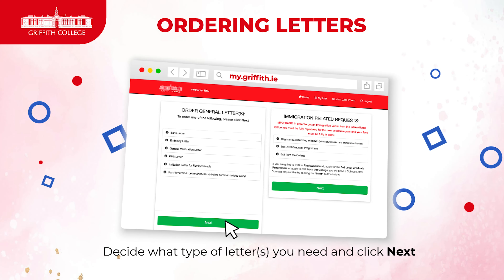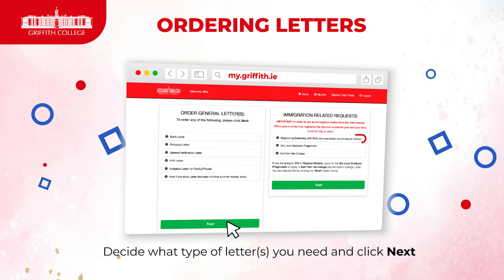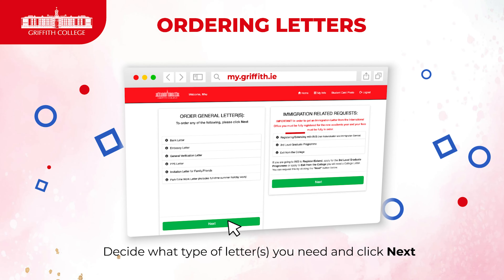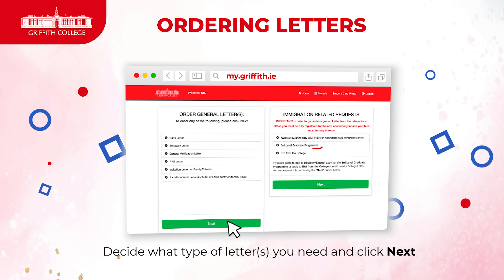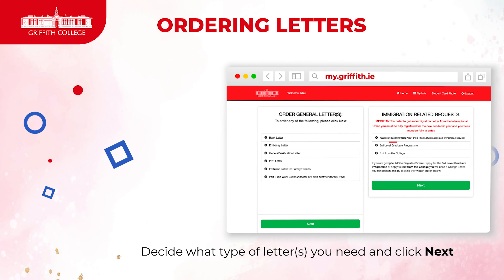Please note that if you're registering with immigration for the first time, it's the registering/extending with INIS letter. And if you are later in college applying for your 1G visa, that is the third level graduate program letter.